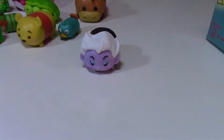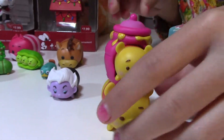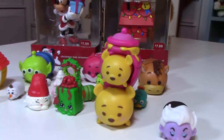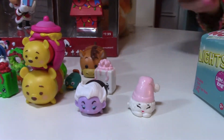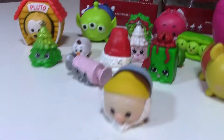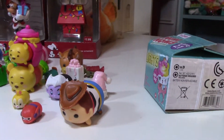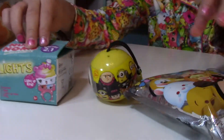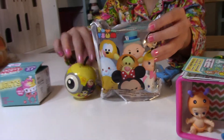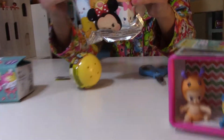It looks like we got — we can stick Pluto — I mean Pooh — Winnie the Pooh in there. Got some other characters. There we go. And then we got three more blind bags: we got another Num Noms, Zuzu's, and Minions. So I'm going to start with the Zuzu Figaro key chain.